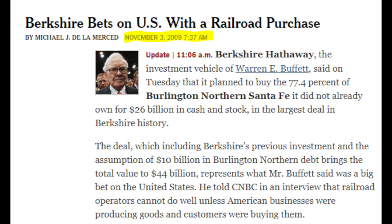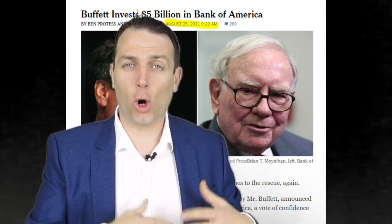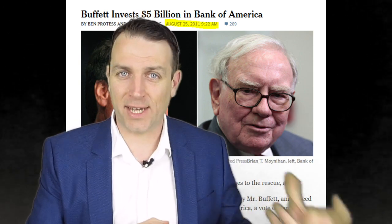In November 2009, Berkshire bought Burlington Northern Santa Fe, the U.S. railroad, betting on the U.S. economy — a great investment. In 2011 they invested 5 billion in Bank of America preferred shares at an 8% interest rate, which they later exchanged for stocks. They tripled their money on that investment alone. So have some cash to buy more when the opportunity comes, because opportunities in the stock market always come — be it in some sectors or the whole market — but you have to have the liquidity to take advantage of that.